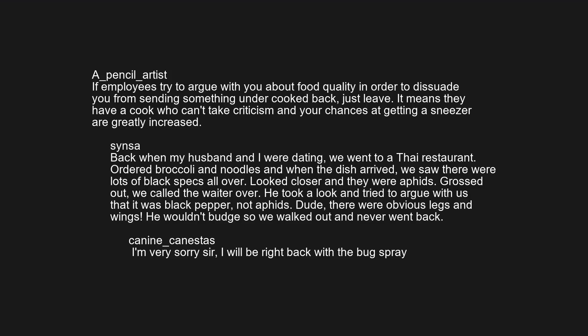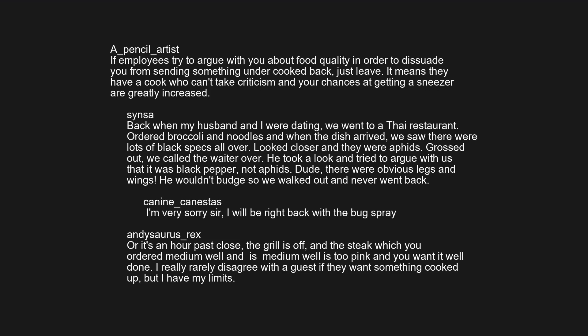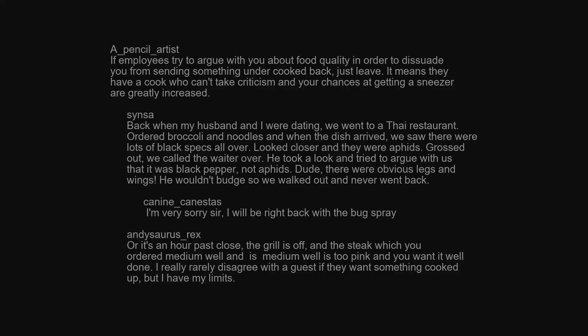I'm very sorry sir, I will be right back with the bug spray. Or it's an hour past close, the grill is off, and the steak which you ordered medium well and is medium well is too pink, and you want it well done. I really rarely disagree with a guest if they want something cooked up, but I have my limits.